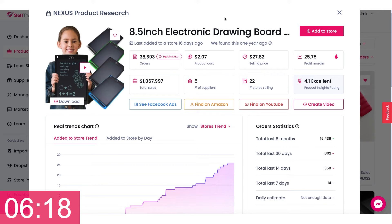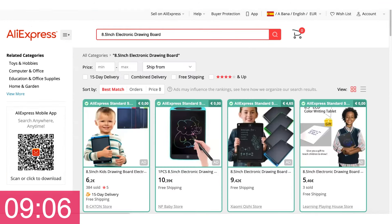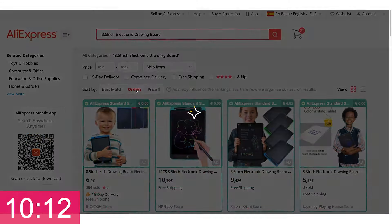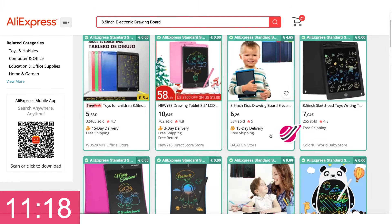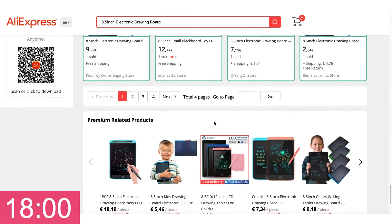Let's go find it on AliExpress. Let's sort by orders real quick. So 32,000 orders, 700 orders — just the first row is like 33,000 orders. There are 60 products on each page and there are like four pages of this, so let's just ballpark it to like 40,000 orders.